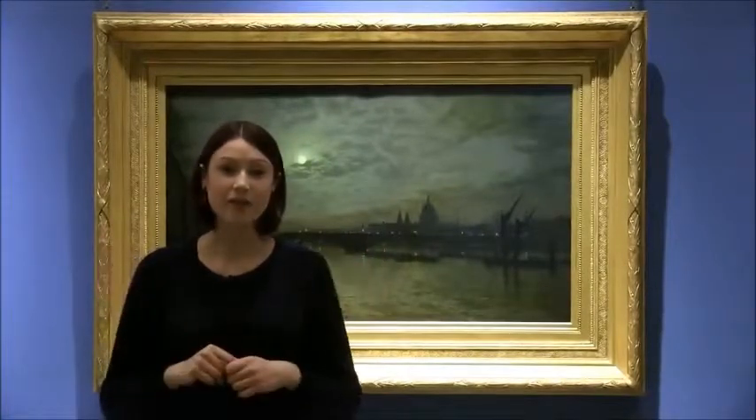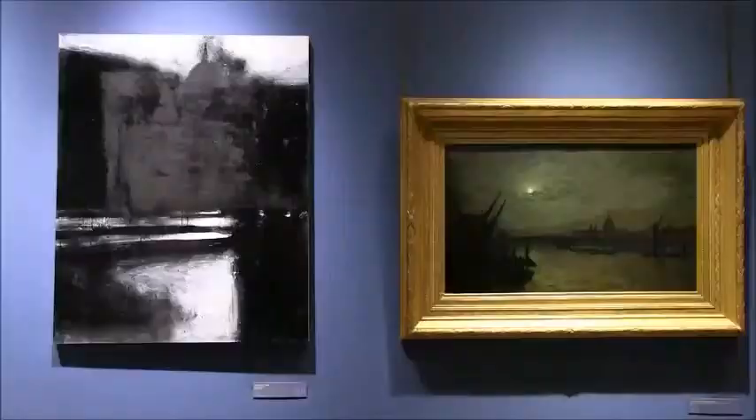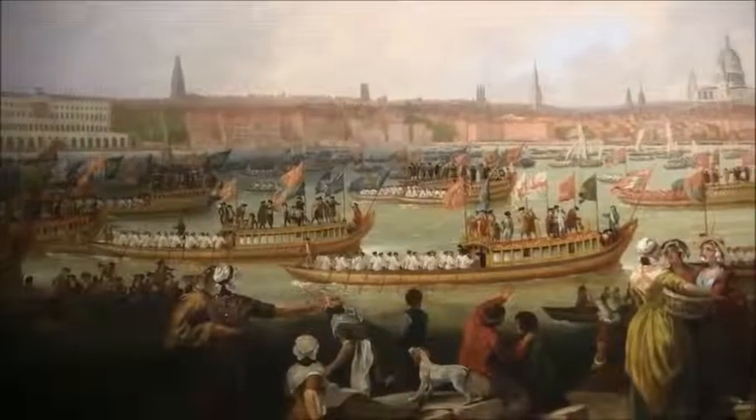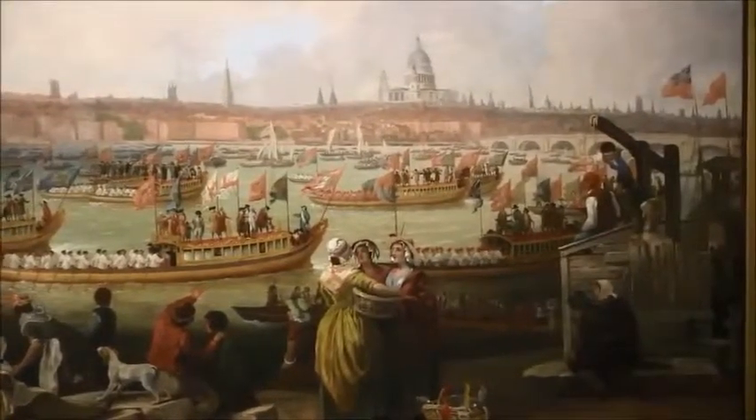To either side of this picture you have St Paul's in its context in different centuries — the 20th century to my right, slightly more abstract, a bolder vision; to the left an 18th century scene showing the people of London gathered on the Thames for the Lord Mayor's procession, with St Paul's standing in the background as we see it today.